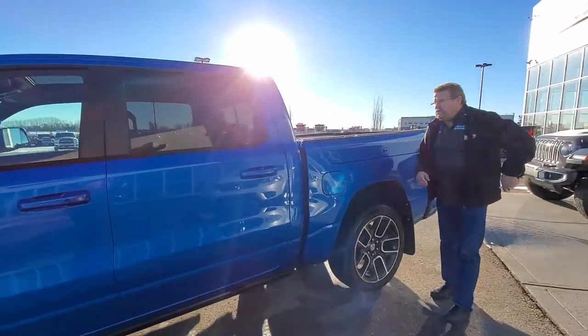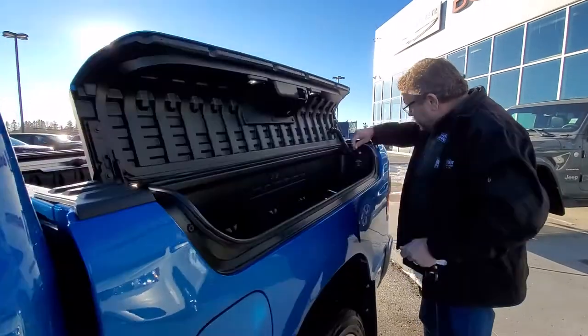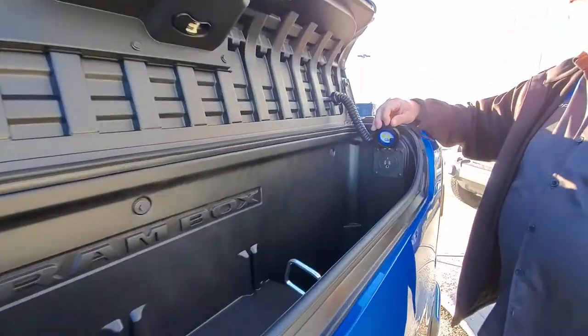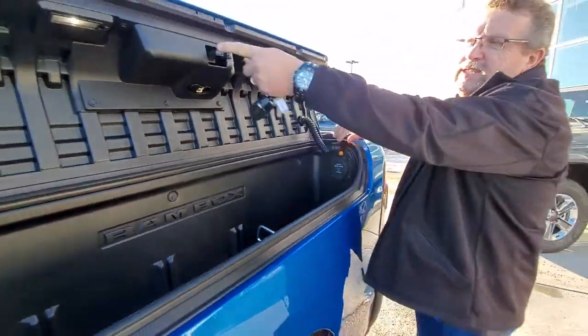A couple of things I want to show you that are really cool — on the Ram Box here, they've added a little plug-in; it's powered from inside. You just have to hit the switch inside, and of course you have the lights in here as well.